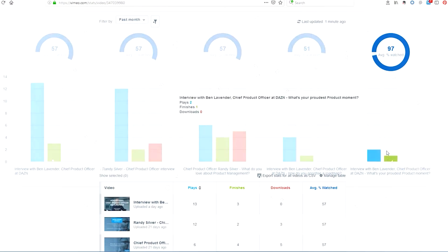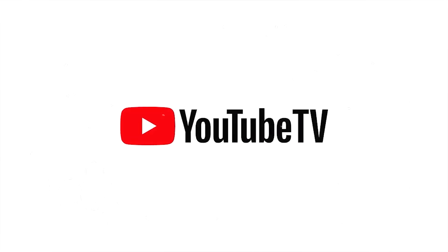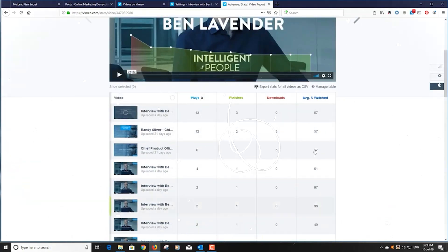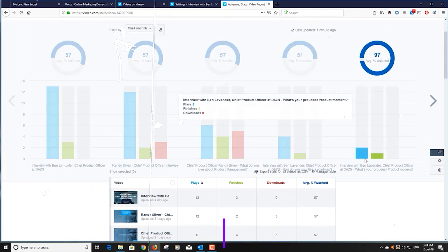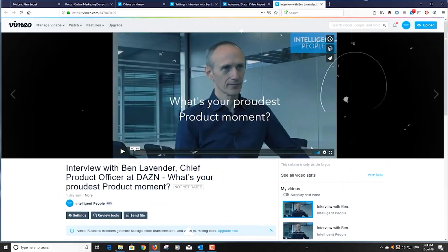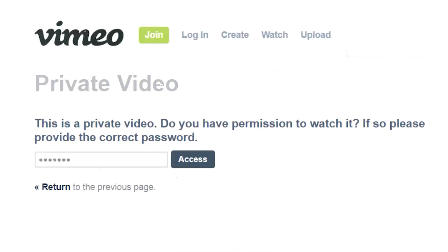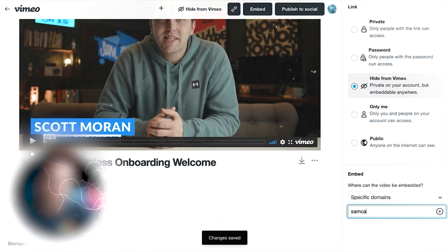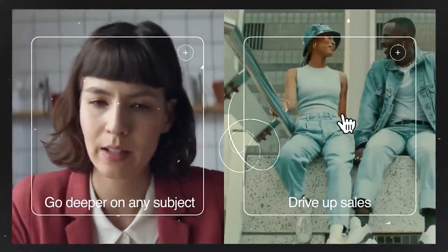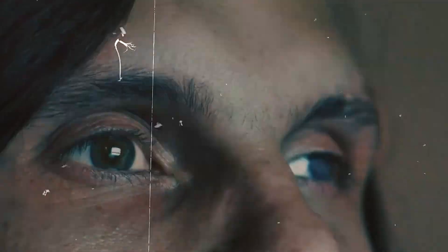When it comes to statistics, Vimeo outperforms YouTube, providing more information about who saw your video, who liked it, who commented, whether they finished watching, and how many plays were on embedded content. You can also password-protect your videos and determine precisely which websites can embed them. Vimeo might be your best option if you're looking for a cleaner, more controlled video hosting experience.